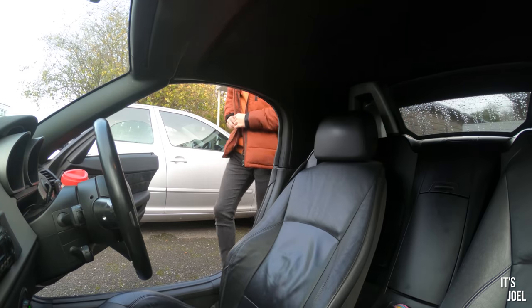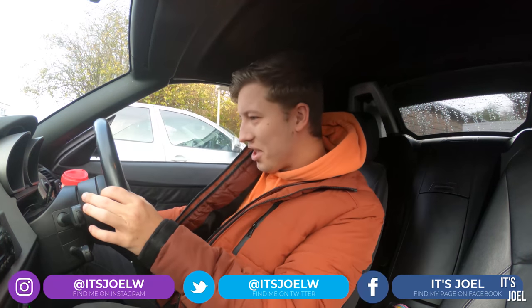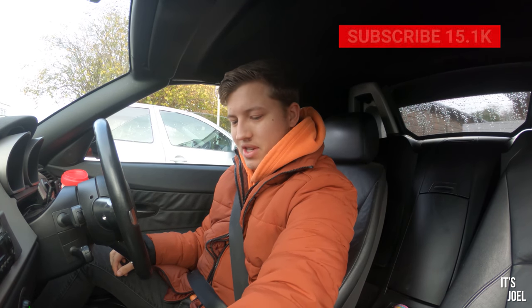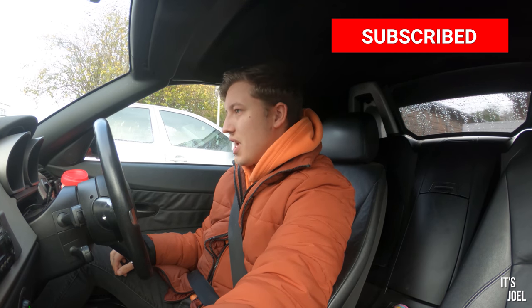Hello everybody, welcome back to the channel and to a video about the Z4 today. I'm actually a little bit nervous about today — as you can see from the title, my Z4 is going for its MOT.